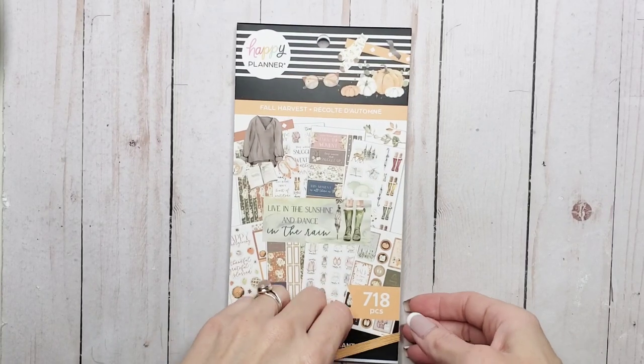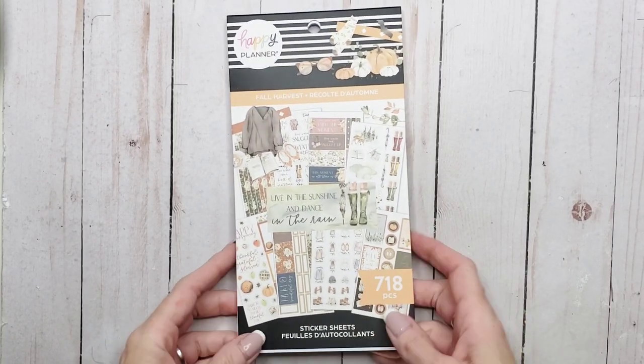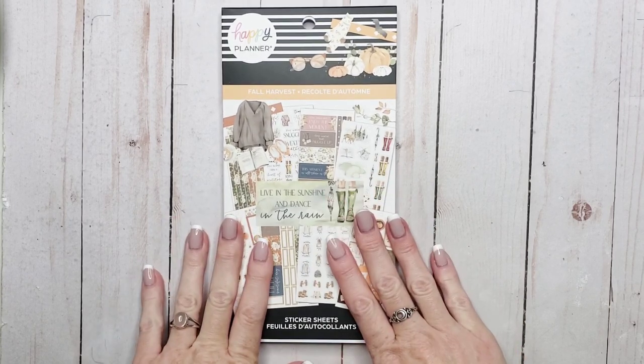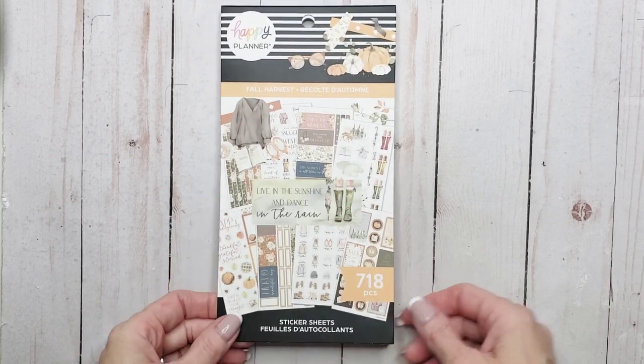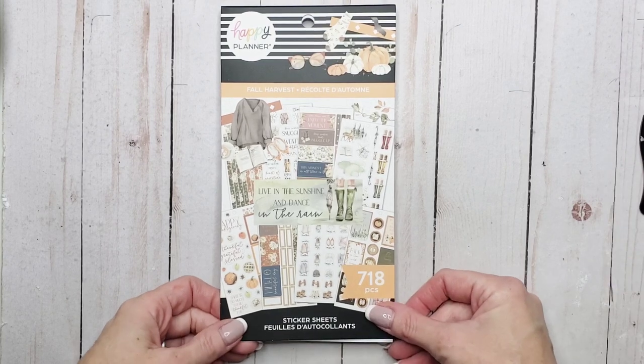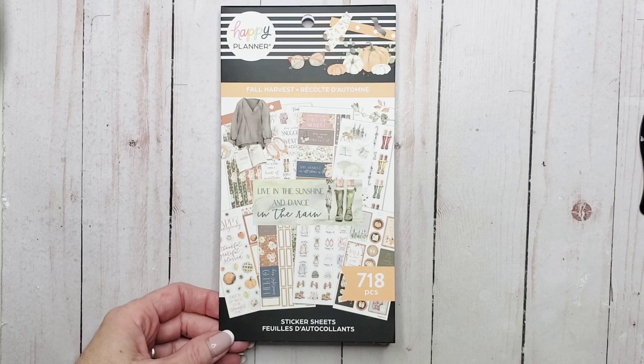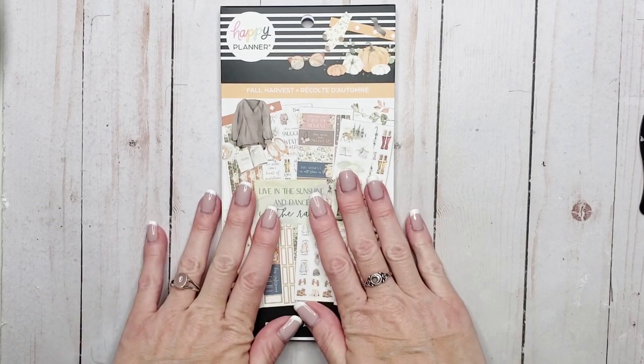Hey everyone, welcome back to my channel. I'm Rini and this is of course the Enchanted Planner. I have new sticker books. Michael's Canada finally had these in stock. Ironically they were available on the website but they were not available in the store when I went in, so I got them. It was awesome. So we're going to start because I'm so excited about this sticker book.